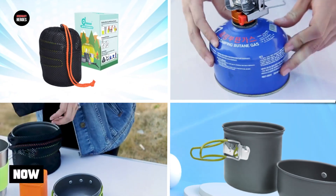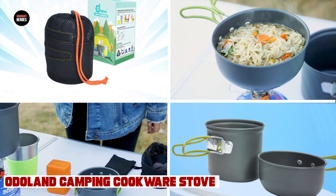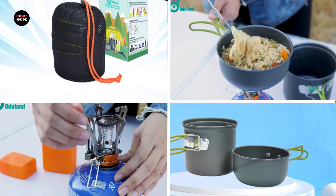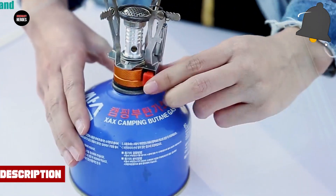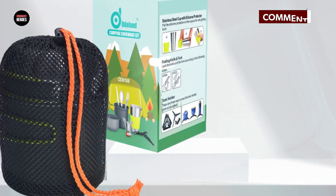Next, at number four, we have the Odell& Camping Cookware Stove Carabiner Canister Stand Tripod. It is a great addition to any camping or backpacking gear collection. This set includes a stove, a canister stand, and a tripod for stability and versatility while cooking outdoors. Made from high-quality materials, this set is durable and built to withstand the rigors of outdoor use.